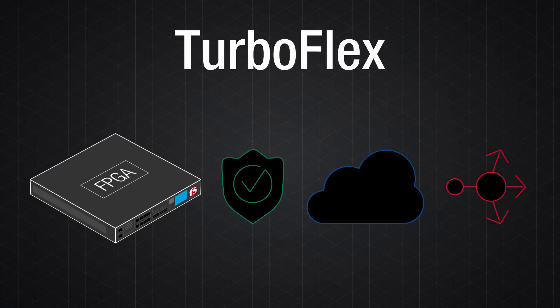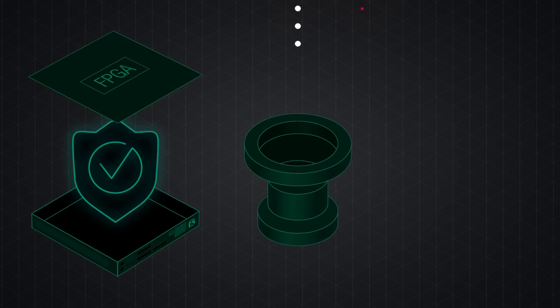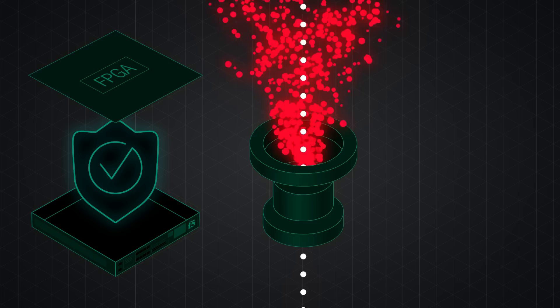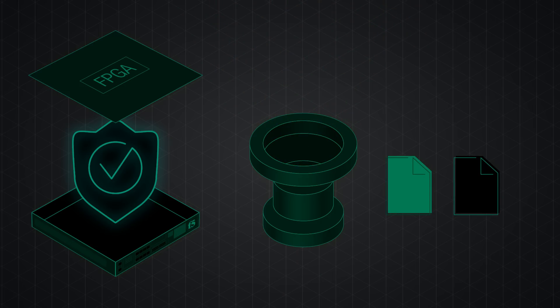For example, with the security profile, F5 TurboFlex offloads the detection and mitigation of more than 100 DDoS attack vectors, including white and black listing at wire speed.